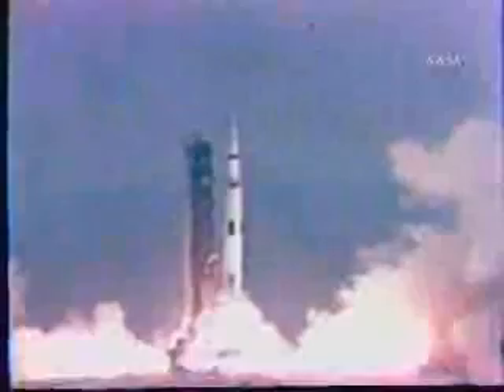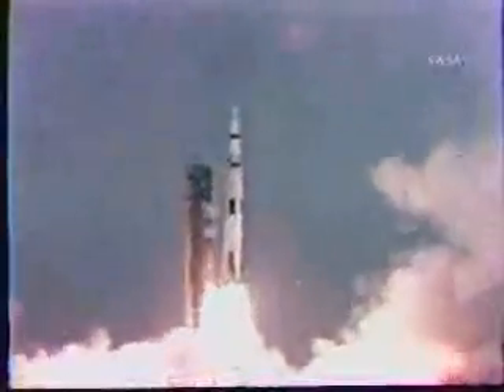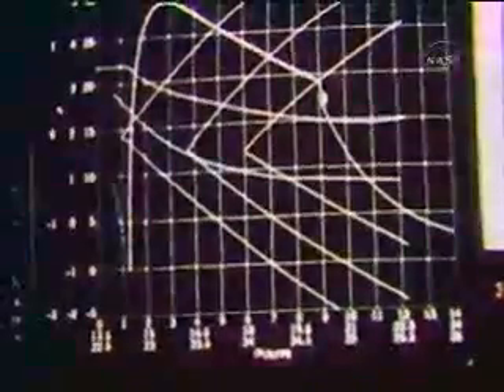Looks good here, flight. Good agreement. Booster, how do you look? Looks good, flight. Capcom, we go. You're on the ground. We're going, Capcom. Roger. Booster, how do you look? Looks good, flight, we're going. Through max Q and we're going, flight. Roger, booster. And go for staging, Capcom.